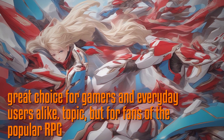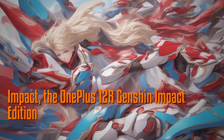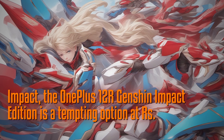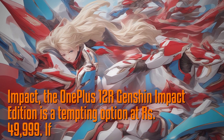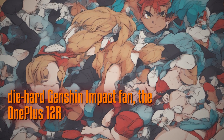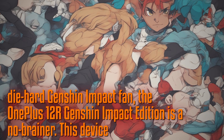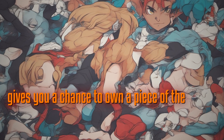But for fans of the popular RPG Genshin Impact, the OnePlus 12R Genshin Impact Edition is a tempting option at ₹49,999. If you're a die-hard Genshin Impact fan, this device is a no-brainer, giving you a chance to own a piece of the game you love.